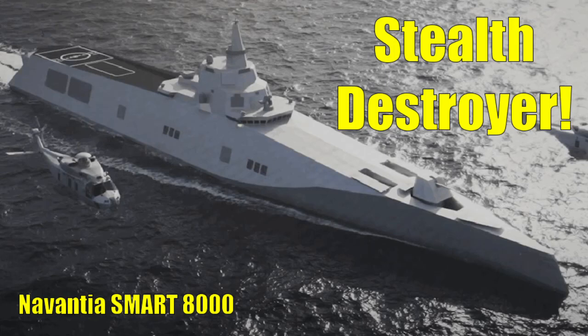Today we will examine an exciting new stealth destroyer concept from Spanish shipbuilder Navantia, the Smart 8000, coming up next on the Stealth Channel.